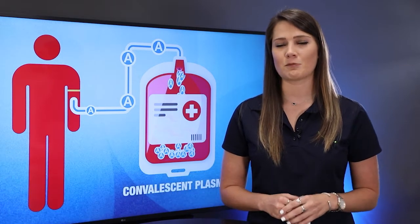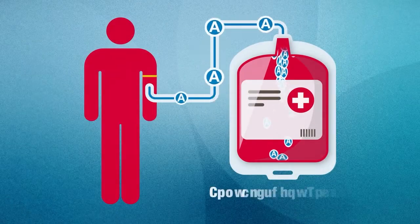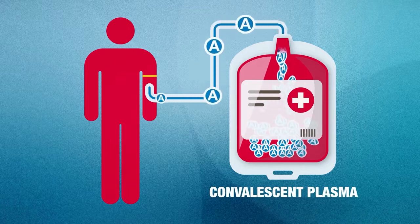Hi, my name is Michelle Trotter and I'm a business development specialist here at Eagle. If you have fully recovered from the coronavirus, you may be able to help critically ill patients who are currently fighting the disease by donating your plasma. It's a process called convalescent plasma therapy.